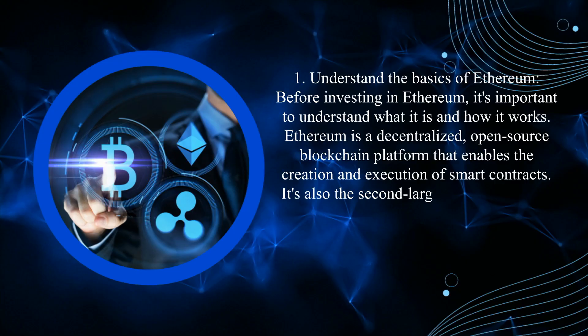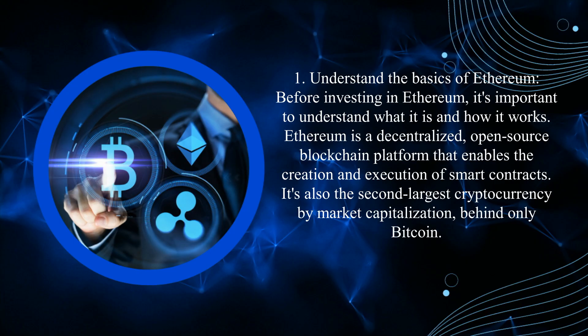Number 1: Understand the basics of Ethereum. Before investing in Ethereum, it's important to understand what it is and how it works. Ethereum is a decentralized, open-source blockchain platform that enables the creation and execution of smart contracts. It's also the second-largest cryptocurrency by market capitalization, behind only Bitcoin.